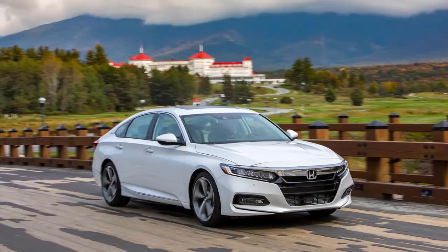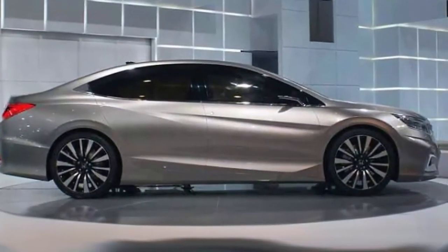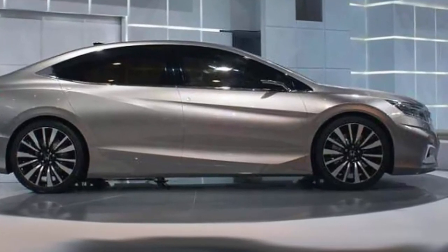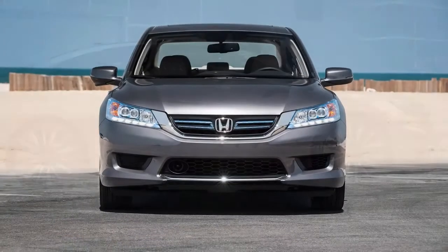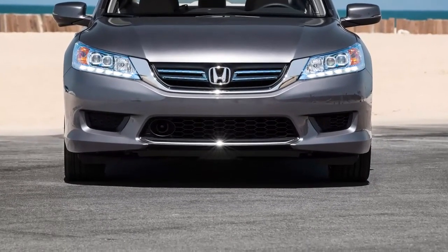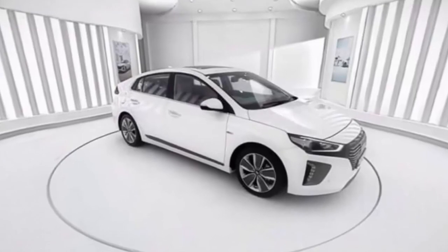Pricing and Release Date: There is no official release date for the 2019 Accord, but we expect to see it in the fall of 2018. Since there will be no notable changes, we also expect the 2019 Accord's pricing to remain similar to the current model's MSRP range of $24,460 to $36,690, destination fee included. The main competitors for the 2019 Accord will include the Toyota Camry, Hyundai Sonata, and Nissan Altima.